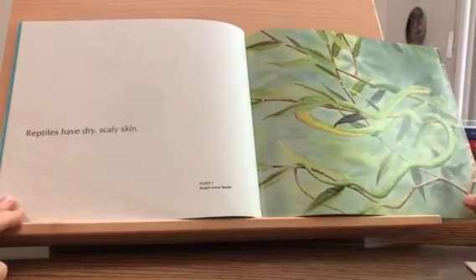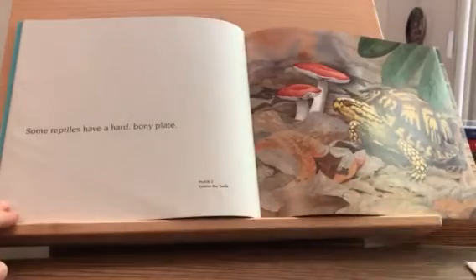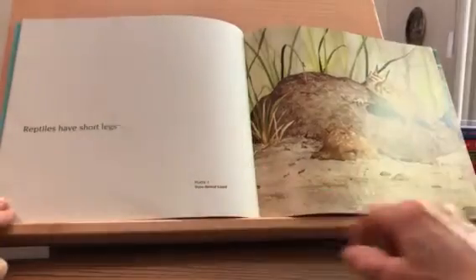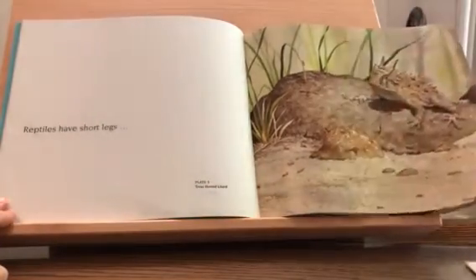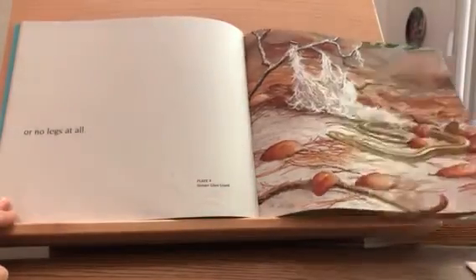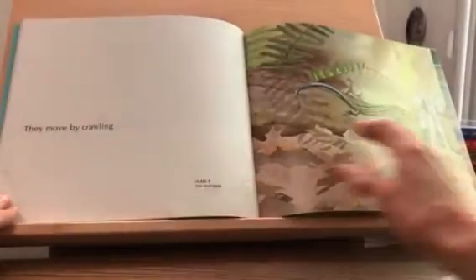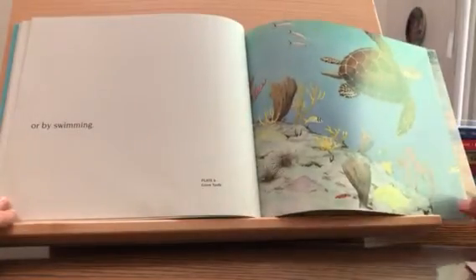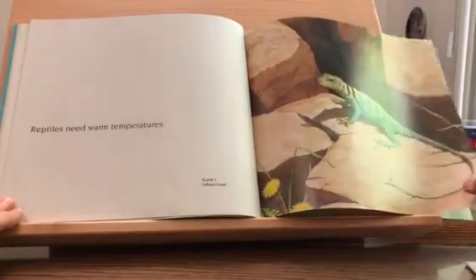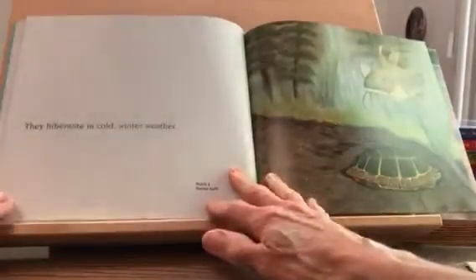Reptiles have dry scaly skin. Some reptiles have a hard bony plate. Reptiles have short legs or no legs at all. They move by crawling or by swimming. Reptiles need warm temperatures. They hibernate in cold winter weather.